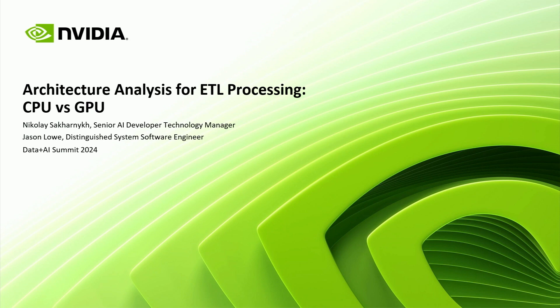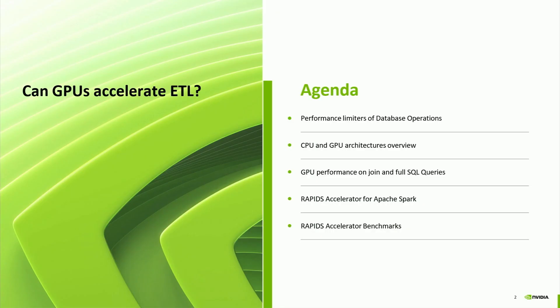Today we'll talk about ETL processing on CPUs versus GPUs. We'll go over some typical performance limiters for database operations and how these database operations map to both CPU and GPU hardware. We'll also look at microbenchmarks and full SQL query performance. Jason is going to talk about Rapids Accelerator for Spark, show some more benchmarks, and some cost efficiency numbers as well.